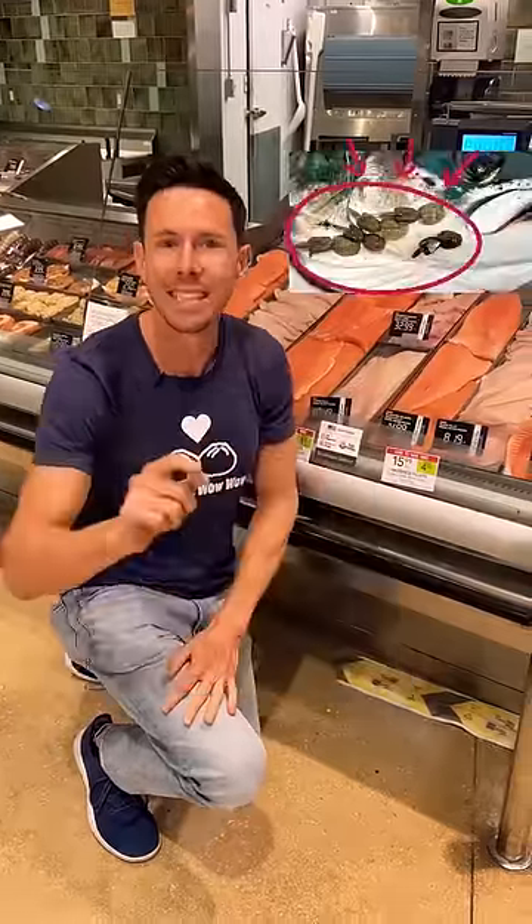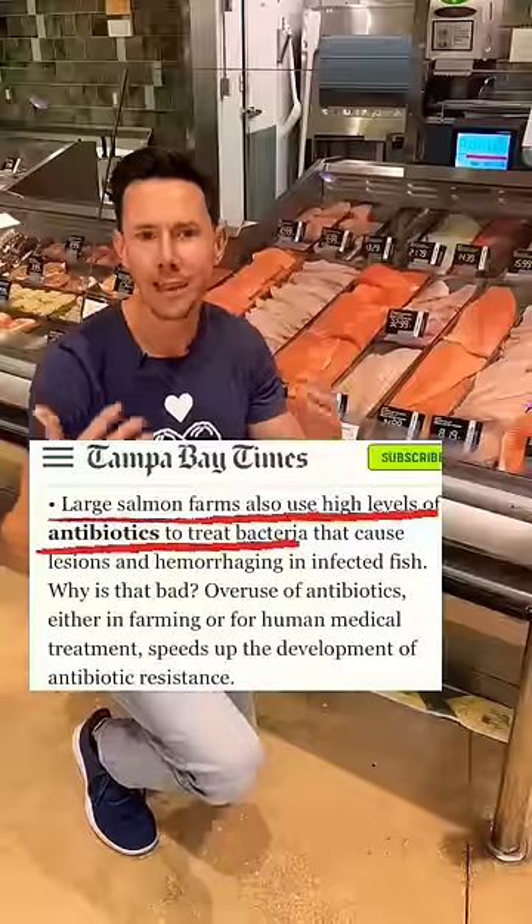These kind of fish are farm-raised, but they live in an aquaculture — a big pen in the ocean. Those pens are almost always overcrowded. What happens in overcrowded situations? Diseases. What kind of diseases on these salmons? Sea lice. What do they do? They give it antibiotics.